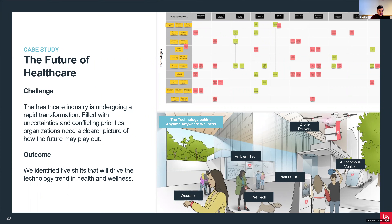As I mentioned, we did a future of healthcare case study to help our clients understand what is the future of the healthcare industry. It's an extremely challenging industry because there are so many different uncertainties and conflicting objectives. Through the scenario planning process, we identified five different shifts that will drive the technology trends in health and wellness. One of the shifts identified is the scenario of health and wellness 'anytime, anywhere.' In that scenario we describe all the different technologies that might impact the future - things such as drone delivery, autonomous vehicles, ambient tech - how they play a part in anytime-anywhere wellness and how companies can build a roadmap to achieve that future.